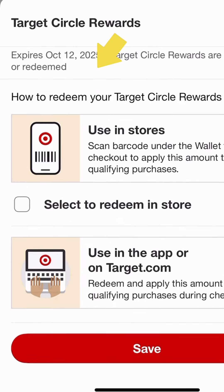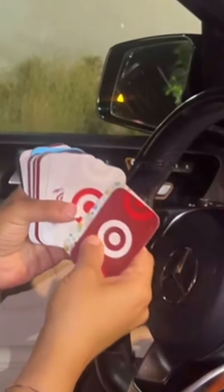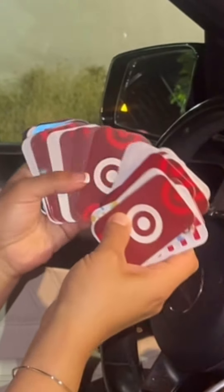I have to use my rewards before the 12th, but luckily gift cards never expire. I've actually just been saving them for quite a while, and this is the reason why I have so many.